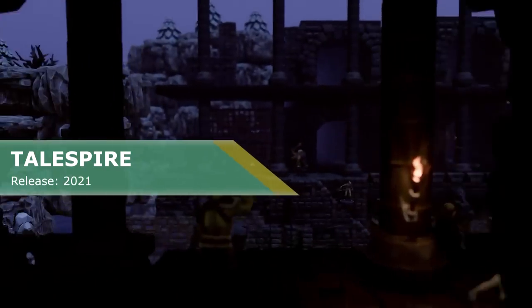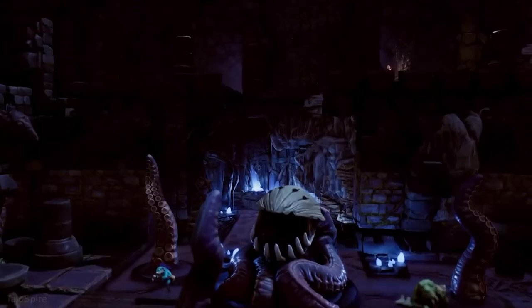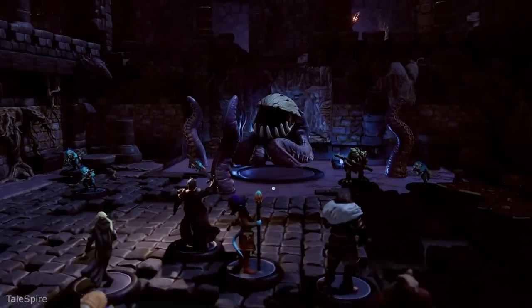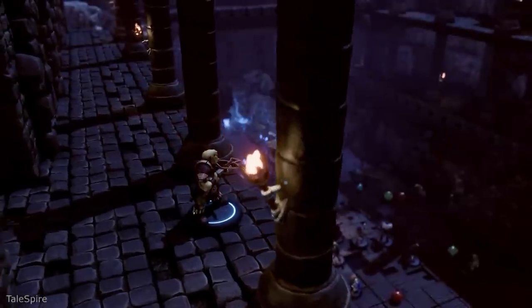Tailspire. Overwhelmingly positive reviews is not a common thing on Steam, that's for sure. Only a few hundred out of tens of thousands of games have it, and this game is not a typical game as well. Tailspire is a beautiful way to play pen and paper RPGs, except here you won't need pen and paper.